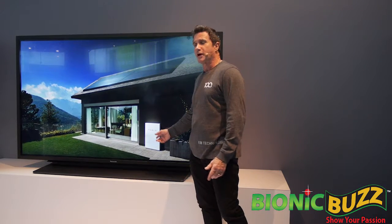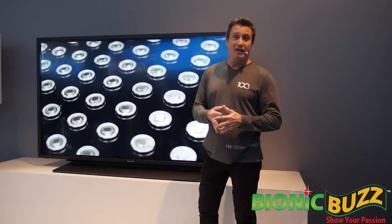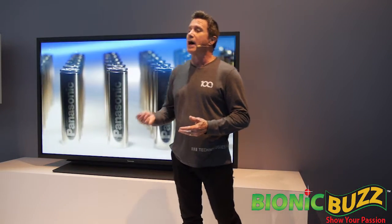Energy products like the Tesla Powerwall — a home energy storage and management solution — are also part of this partnership. Panasonic and Tesla are conducting phased investment in the Gigafactory, which will have 35 gigawatt-hours per year production capacity of lithium-ion battery cells.